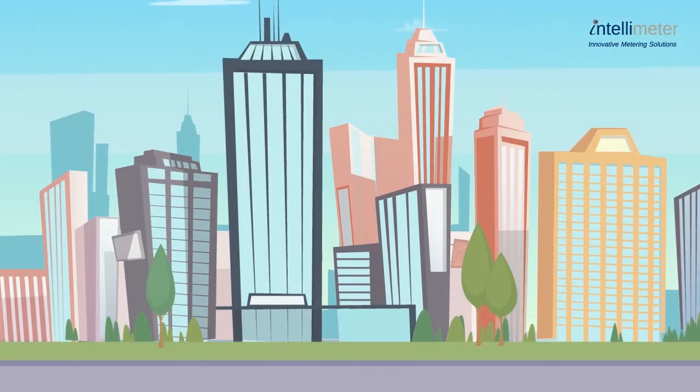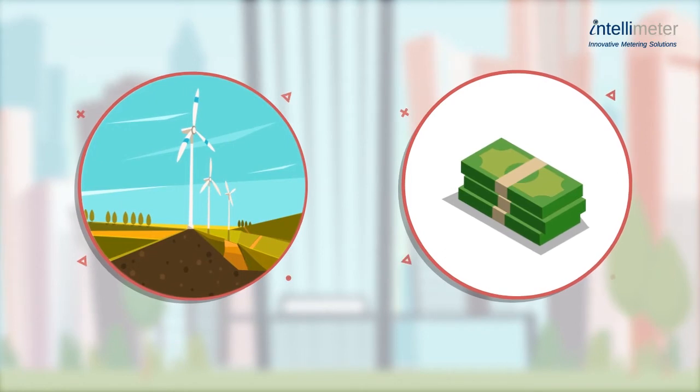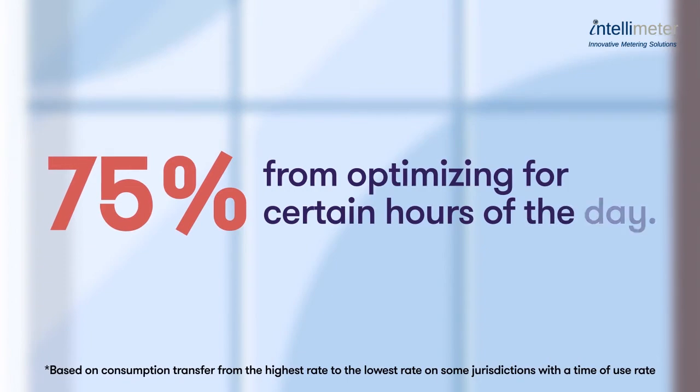Commercial building management can better balance energy loads or shift demand to a time of lower energy rates and realize savings of up to 75% from optimizing for certain hours of the day.